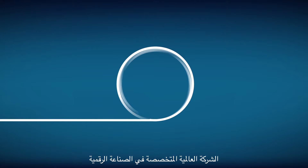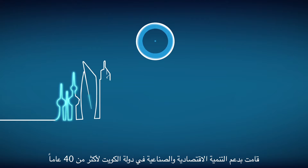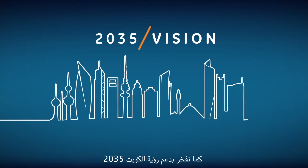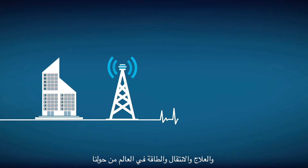GE, the world's digital industrial company, has been supporting Kuwait's economic and industrial development for more than 40 years and is proud to support Kuwait's 2035 vision by delivering technologies to build, connect, cure, move, and power the world around us.